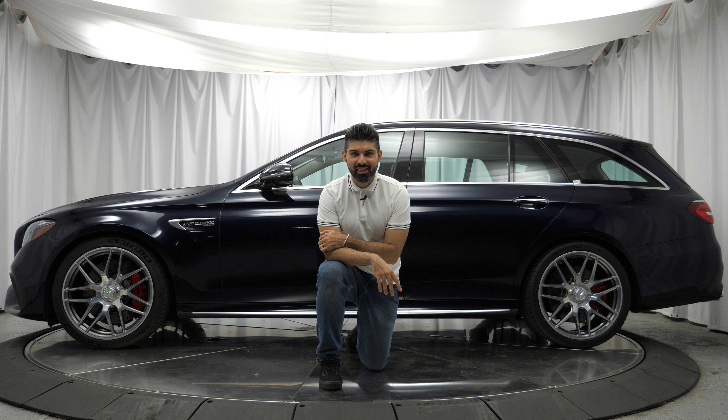There you got a dose of the V8 in this E63 S Wagon. Let me know what you think of it in the comments below.